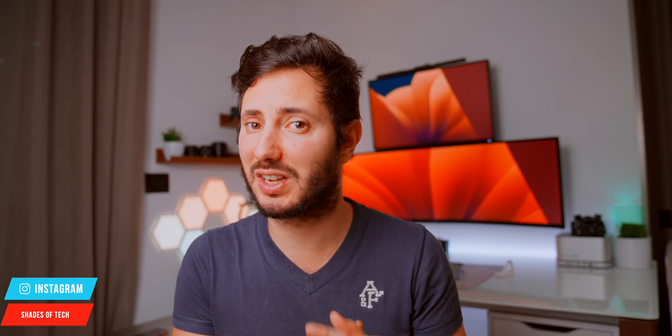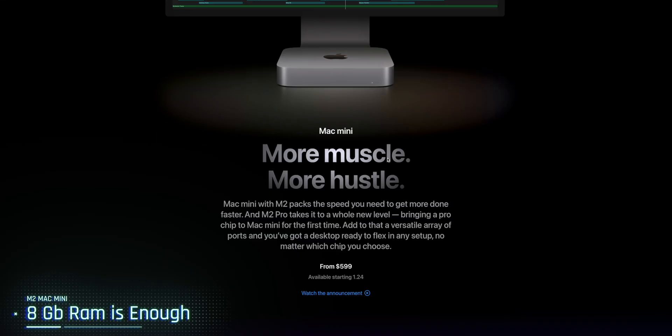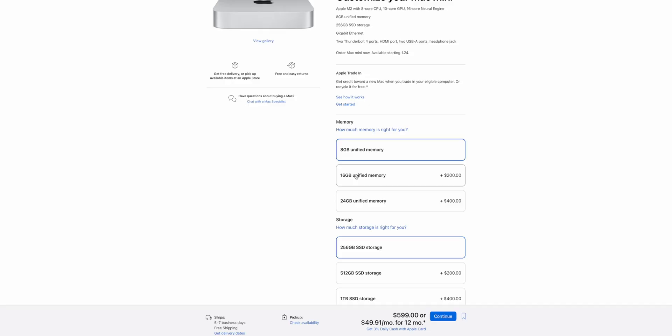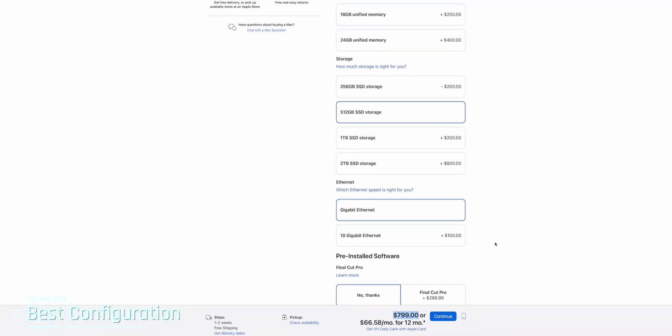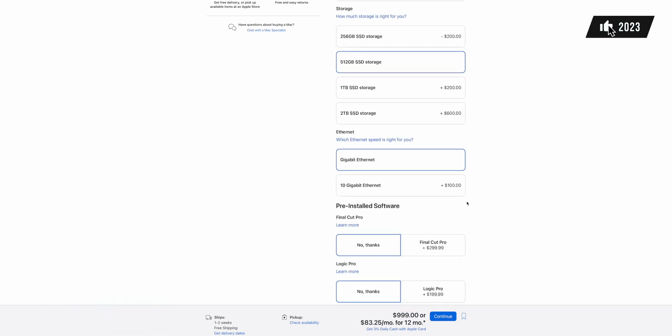So in my opinion, 256GB isn't enough. The 8GB of RAM in the M1 Mac Mini were enough for running one or two heavy programs at the same time, so 8GB should be enough here as well. But if you like to use Google Chrome and many other programs open at the same time, I suggest spending $200 more to get 16GB.